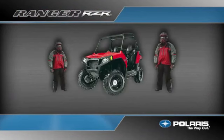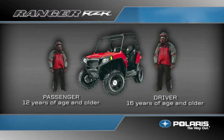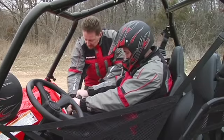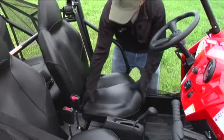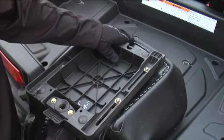The Ranger Razor should only be operated by drivers 16 years of age and older with a valid driver's license. A single passenger 12 years of age or older is allowed in each passenger seat of a Ranger Razor, but only if the passenger is large enough to firmly plant his or her feet on the floor and securely grasp the handholds. The seats and front handhold are adjustable; refer to your owner's manual for more information on these adjustments.